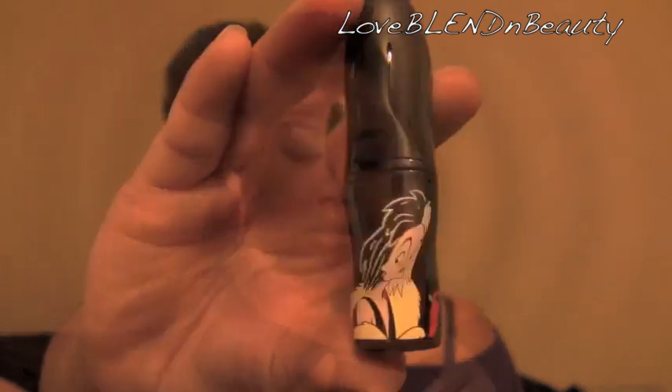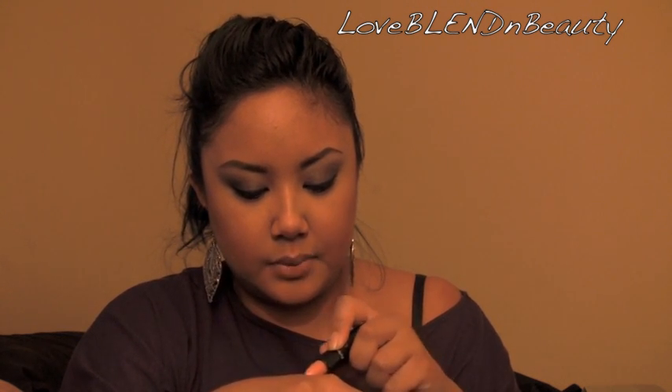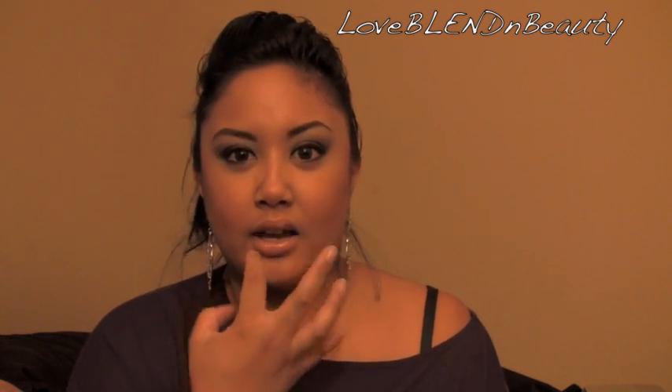So I got three of the lipsticks. Same style packaging with the character on the front. I got both of the ones from Cruella — I got the nude one in 'Innocence Beware.' It's a cream sheen and it's very, very sheer. Since I have rosy lips it turns out pretty nude on me. I can't go too nude — the nudest I can go is probably Blankety. Anything with a pinky nude I really like because it counteracts the rosiness in my lips.